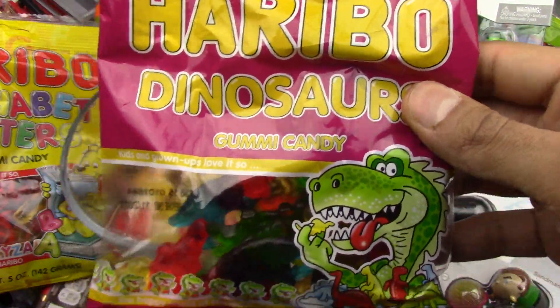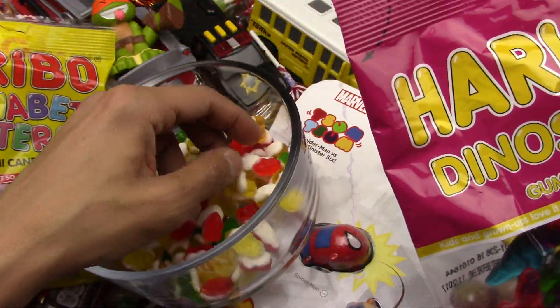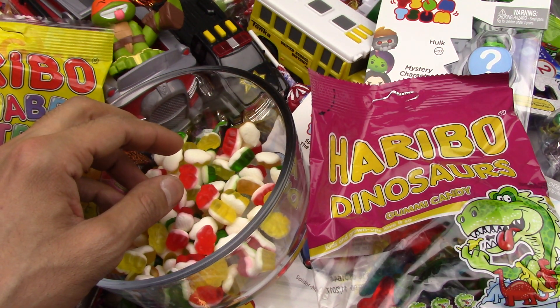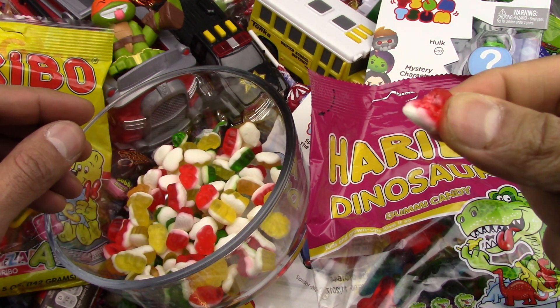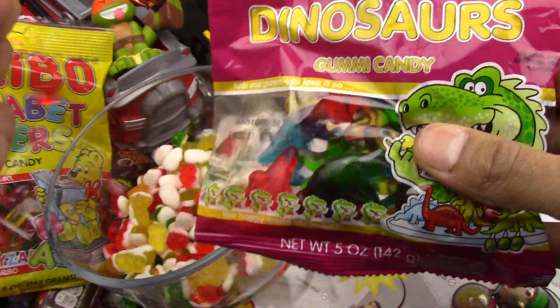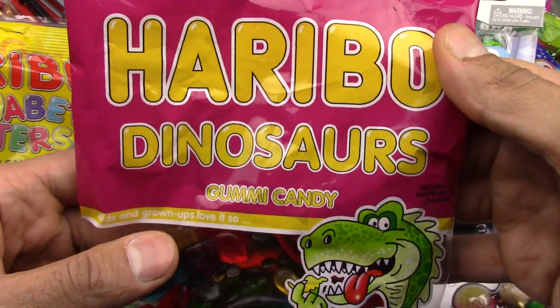Let's try the others. Actually I didn't try the red — I gotta try a red just to see the difference between the two. Mmm, so chewy! And now let's try the Haribo dinosaurs.